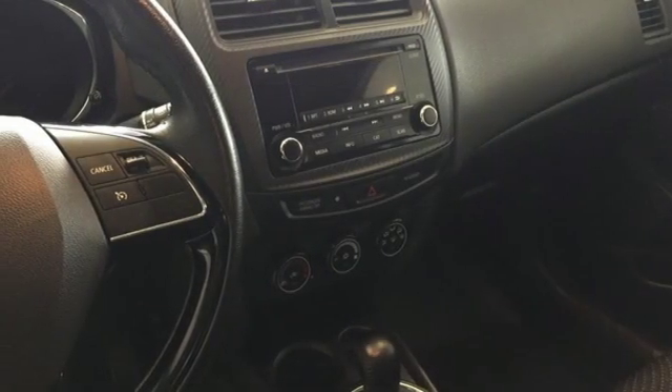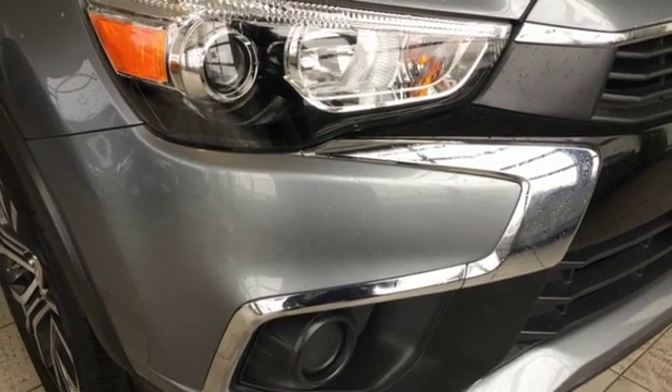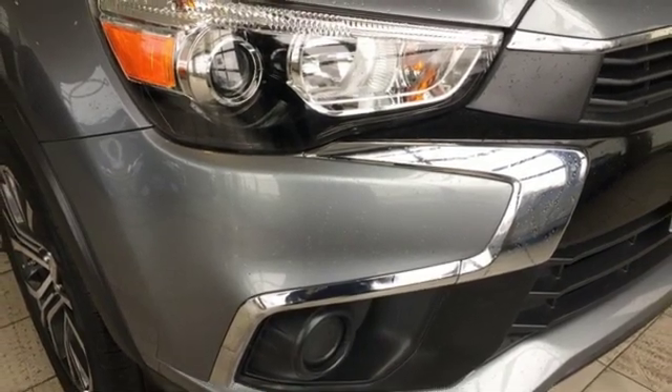Voice activation, aluminum wheels, Bluetooth and power heated mirrors. Mitsubishi — pursue your passion. Take it for a test drive today.